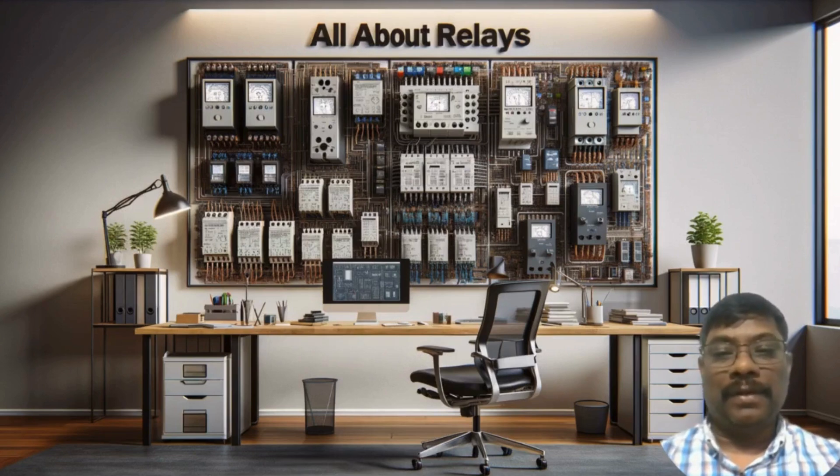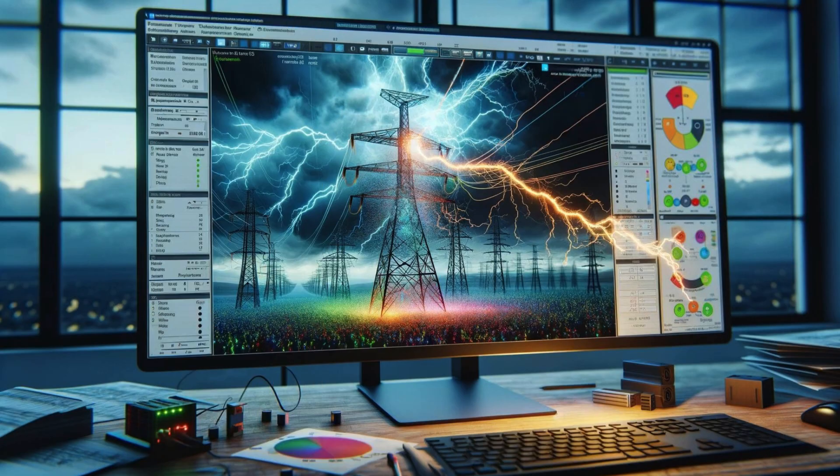Welcome to the All About Relay channel. It is crucial to protect the transmission lines from lightning strikes and also protect the equipment like transformers and reactors connected with the transmission lines. In this video, we will see how relays play a crucial role in protecting transmission lines from lightning strikes. In the realm of electrical engineering, safeguarding long transmission lines against lightning strikes is a paramount concern.